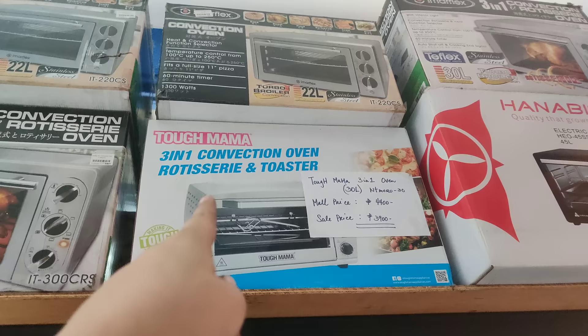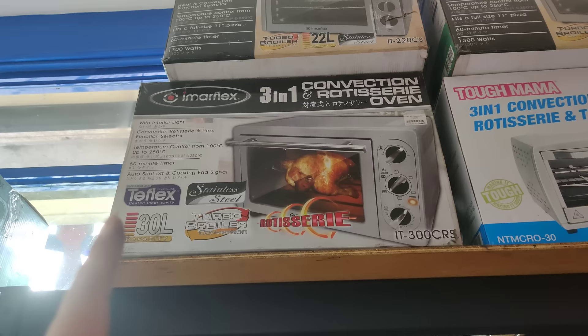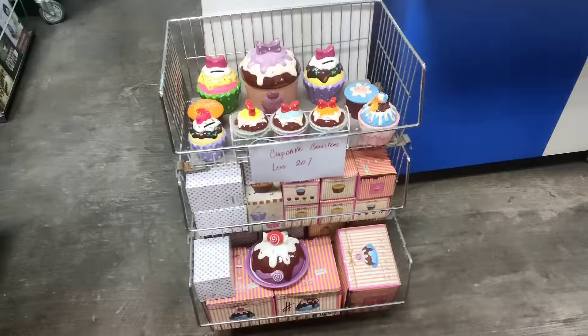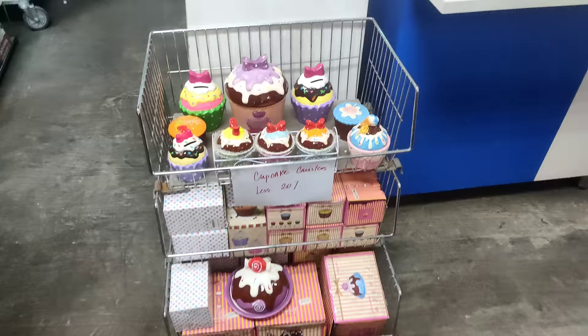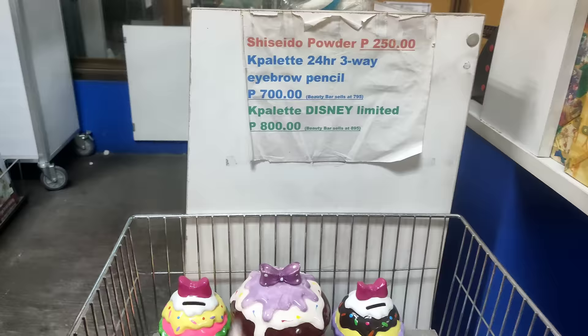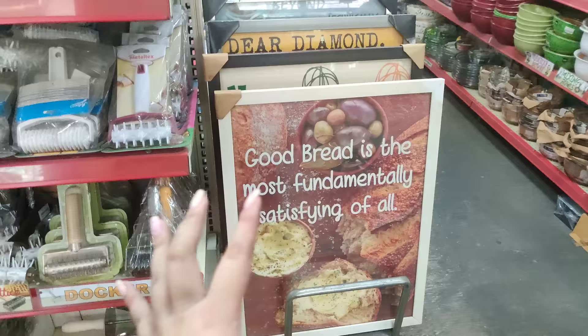Yung tough mama nila na 3-in-1 oven — nakalagay mall price is 4,400, pero dito nakasale na siya ng 3,900 pesos. Ayan pa yung ibang oven nila dito — nakalagay dito, 5,745. Good din itong cupcake canisters nila — ang nanice. This one naman is less 20% yung mga presyo niyan. Then, Shiseido powder, 250. Ayan yung presyo — meron talaga sila dito yung mga discount and sale price. Tanongin nyo na lang din kung ano yung available discount nila pagdating nyo dito.